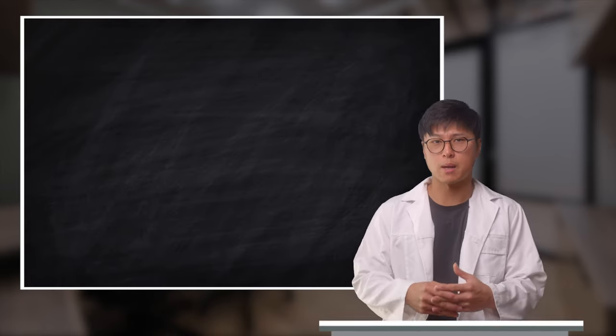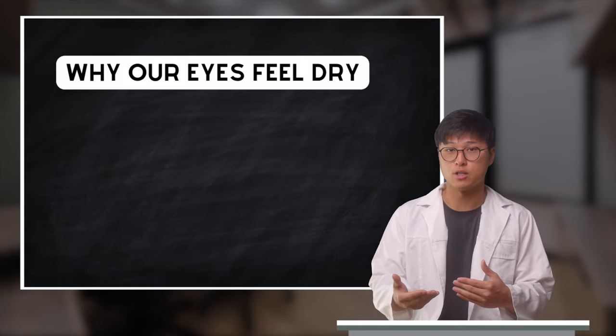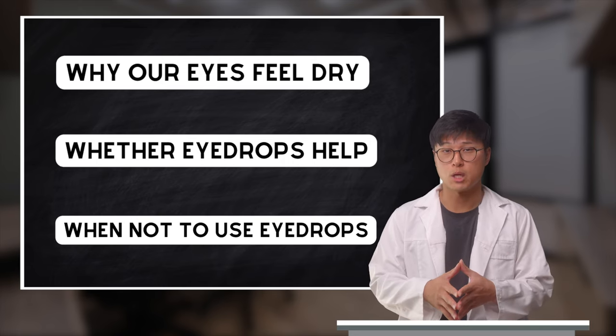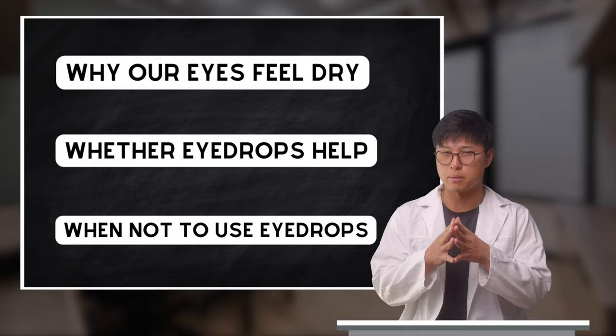In this video we'll be talking about why our eyes feel dry in the first place, whether eye drops help with this issue, and I'll also share with you when eye drops may not be the best solution.